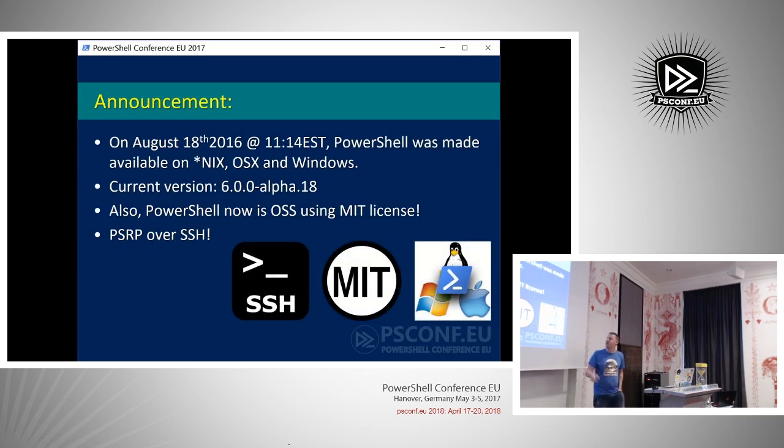I would like to talk a little bit about the announcement and keep the amount of slides really short. I'd like to address some important GitHub repositories, and from that moment on it's just straight demos. I'm going to show the hell out of PowerShell 6. So August 18, 2016, at 11:14 EST, PowerShell was made available on UNIX, on OSX, and on Windows.